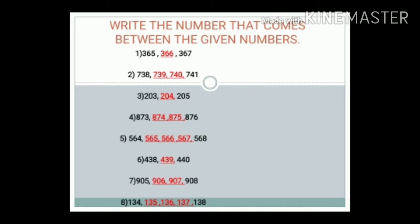Here you'll have to write the number that comes between the given two numbers. Number 1: 365 to 367. The answer is 366.